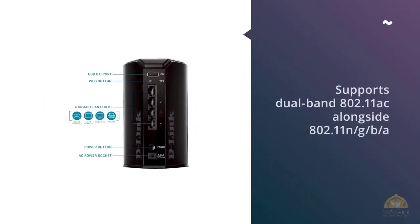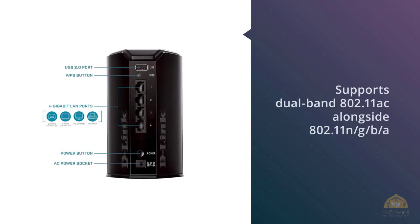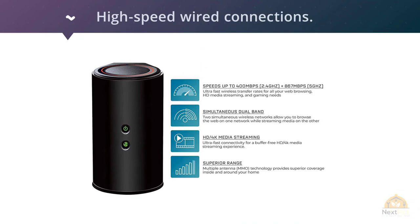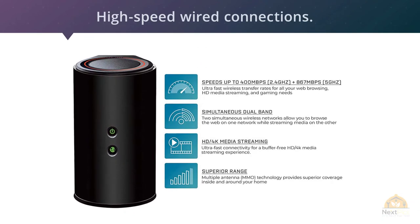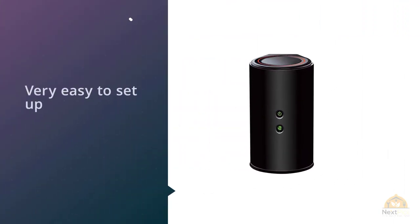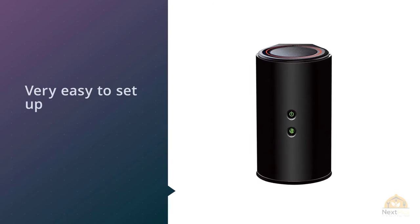Number three: the D-Link Wireless AC1200 Dual-Band Wi-Fi Gigabit Range Extender and Access Point, model DAP-1650. D-Link's Wi-Fi extender supports dual-band 802.11ac alongside 802.11n for superb backward compatibility with older Wi-Fi devices that can take advantage of the speeds offered by 802.11ac. The extender has four gigabit Ethernet ports for high-speed wired connections.